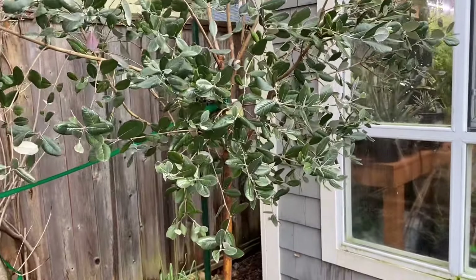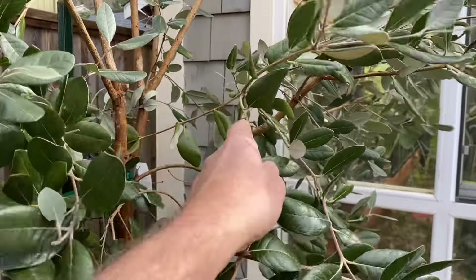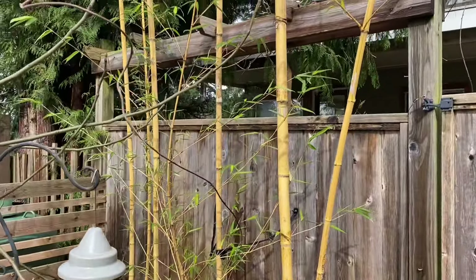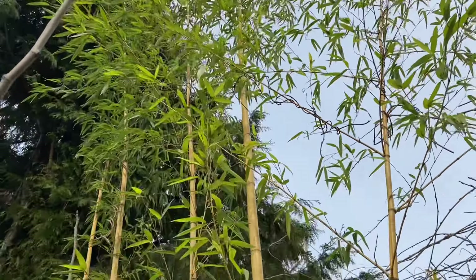My feijoa — or pineapple guava — is looking perfectly fine. The only damage it received was when snow was sitting on it and broke a few branches, but there's no cold damage. This large Vivax bamboo also looks good — no problems there.